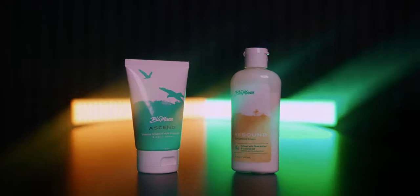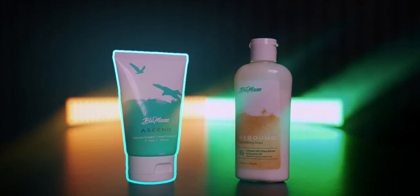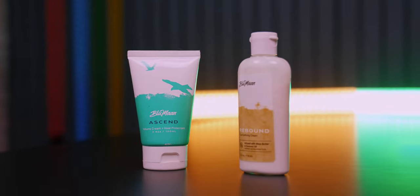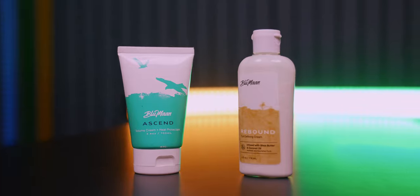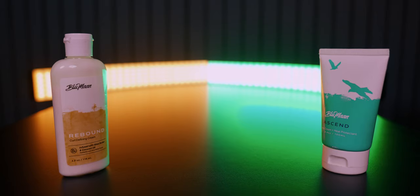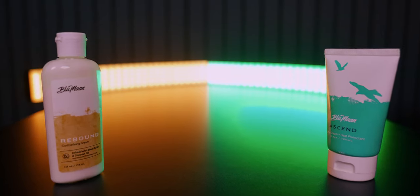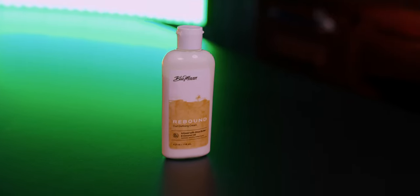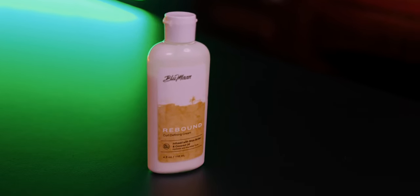Now, on to today's episode: what is the difference between the Bloom On Ascend and the new Bloom On Rebound Curl Defining Cream? It's a fair question — I've had a few of you ask ever since the new Rebound Cream dropped at the Bloom On shop. For the final episode of 2023, we're going to run through it.